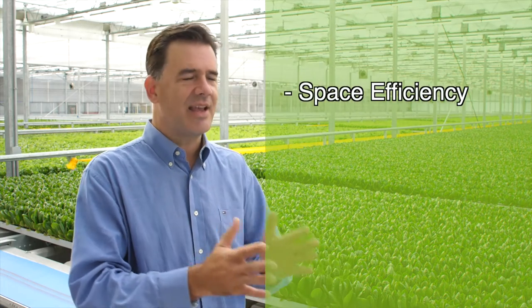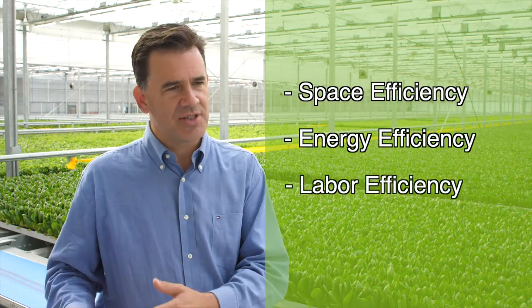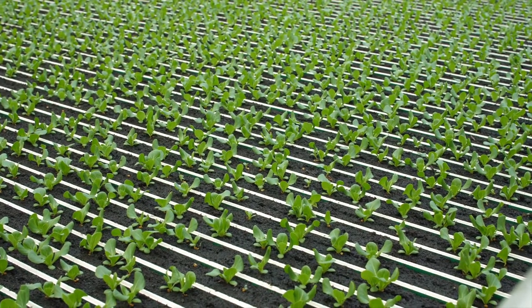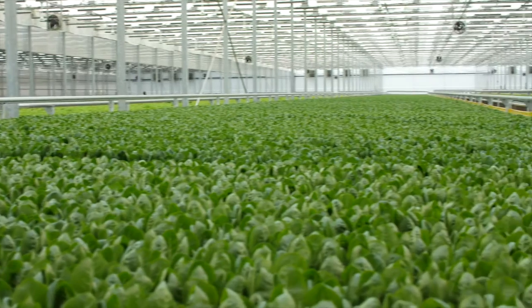Thank you very much for joining us here at Revolution Farms in Caledonia, Michigan today. I hope you enjoyed the tour and were able to see how our Green Automation growing system in a high-tech greenhouse can provide the space efficiency, energy efficiency, and labor efficiency that enables an operator to achieve production costs that compete with field lettuce. Thanks again for joining us, and see you next time.